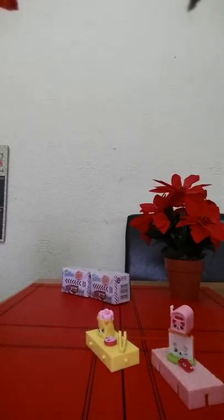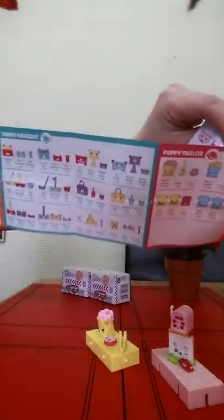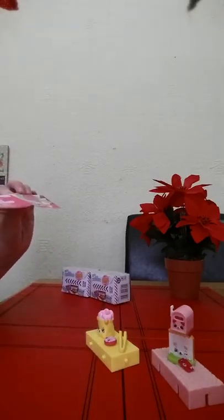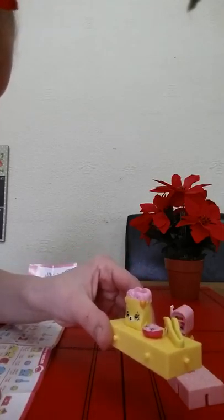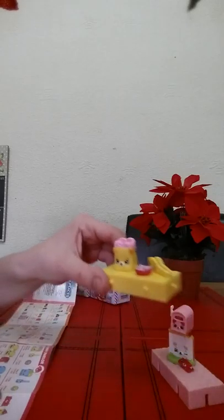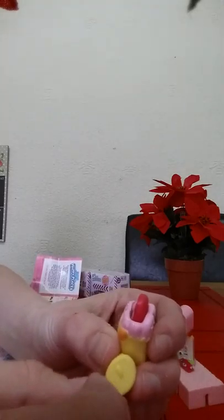We have a donut and some donuts as well. Let's get out the checklist and have a look what they are. You do get quite a big checklist with the new series. So I found the donuts and we have a bag of donuts, a donut and tongs. You can actually put your donut in there and use the tongs to get them out.